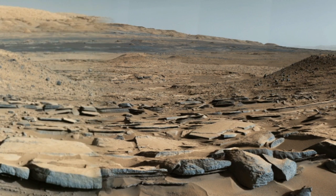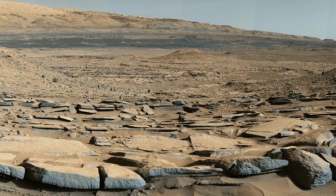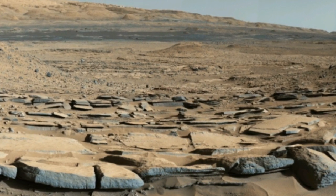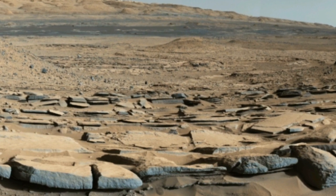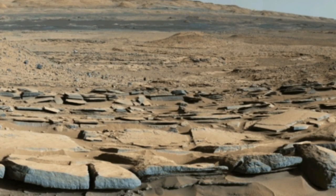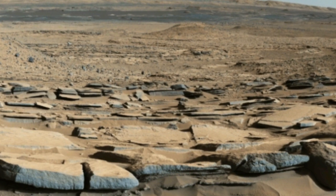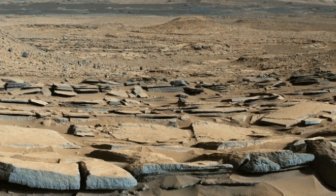Consequently, the researchers conclude, the time scale for potential habitability, at least in the subsurface of Gale, must be substantially extended. We don't know what that time scale might be because we don't have a date on the formation of the windblown rocks in Gale Crater. But the two sets of results indicate that Mars had the potential to host life for over a billion years. And here on Earth, it took far less than that for life to begin.